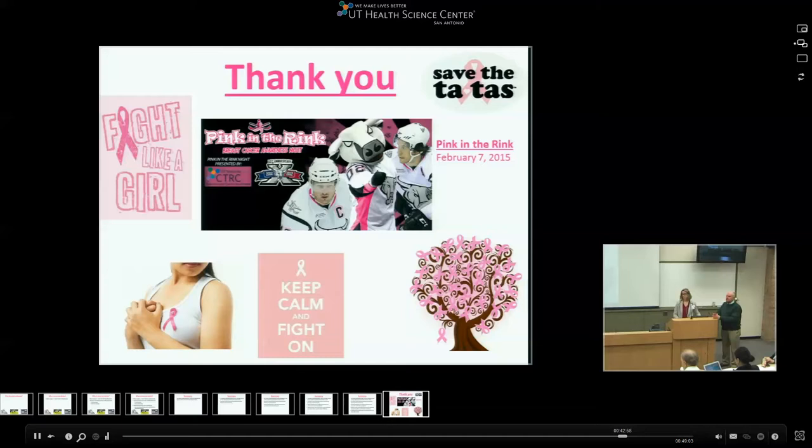In general at this institution, the standard of care remains: if a patient has a positive sentinel lymph node, proceed with axillary lymph node dissection. Isolated tumor cells and micrometastasis don't qualify for completion dissection, but if there's a positive node with macrometastasis, we proceed with axillary clearance.